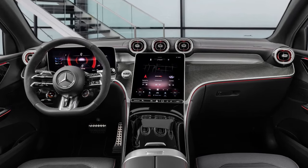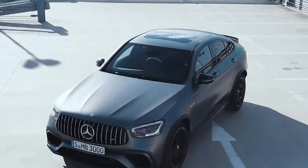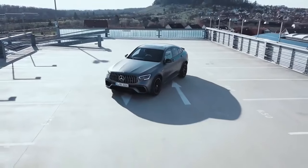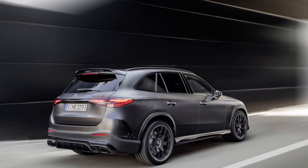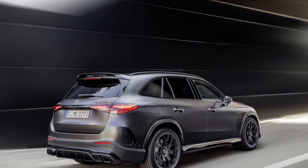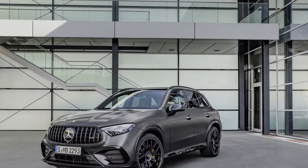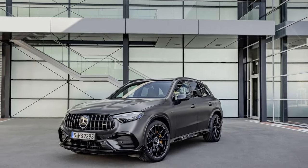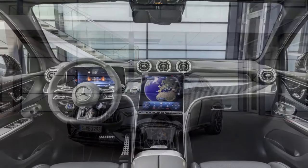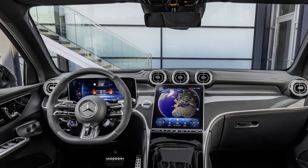Safety and driver assistance. The 2025 Mercedes-AMG GLC 63 S is packed with advanced safety and driver assistance features. Adaptive cruise control, active steering assist, lane keeping assist, and automatic emergency braking are just a few of the technologies that contribute to a safer driving experience. The advanced driver assistance systems are designed to assist the driver in various driving conditions, offering peace of mind and reducing driver fatigue.